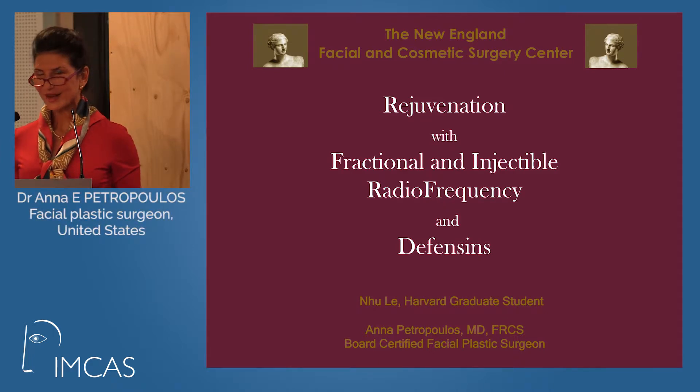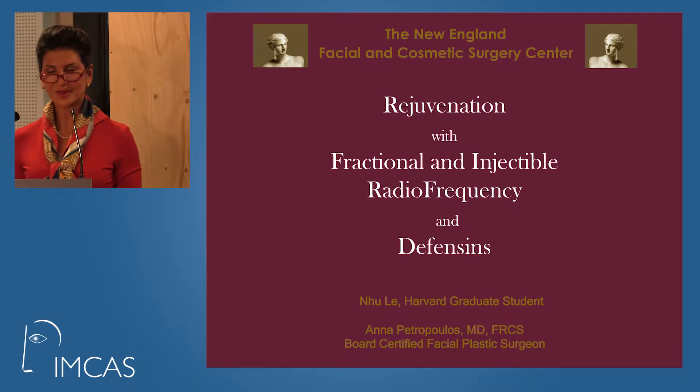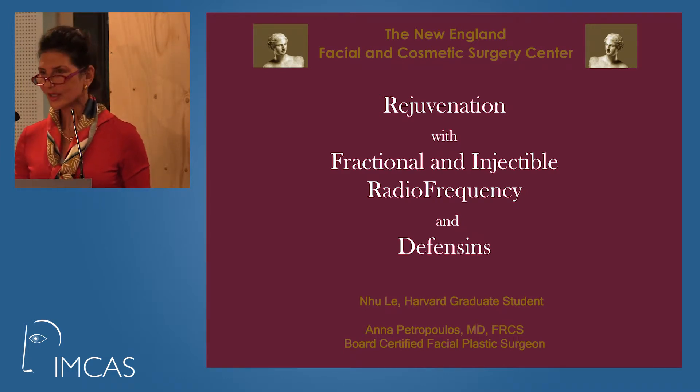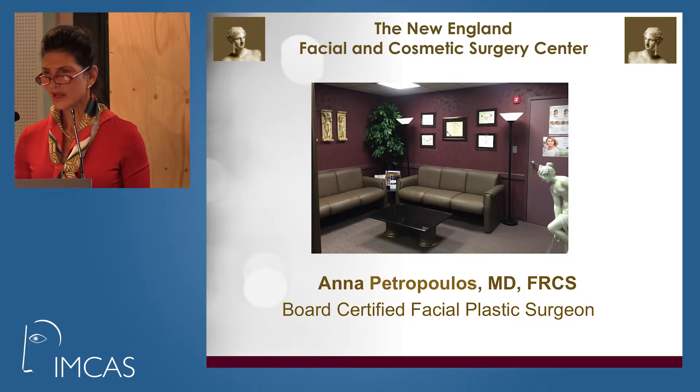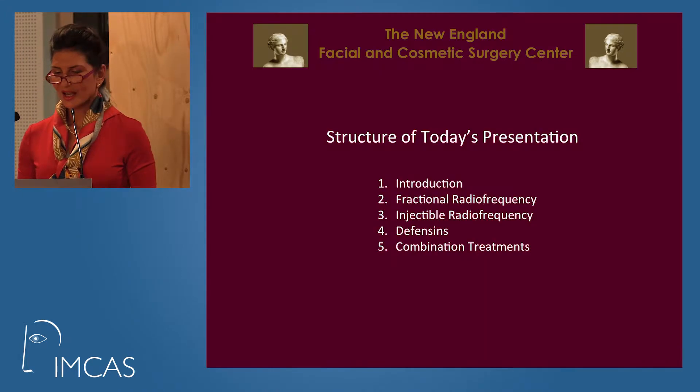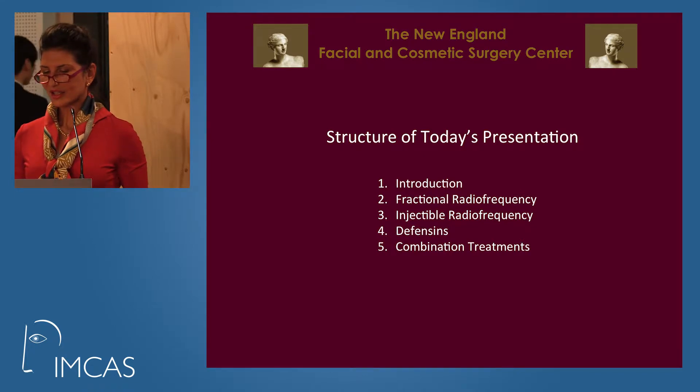Good afternoon everyone. My name is Dr. Anna Petropoulos. I'm a board-certified facial plastic surgeon from Boston and we will be talking about rejuvenation with fractional and injectable radiofrequency today, along with defensins. This is one of the lounges at our center and our structure today is as follows.